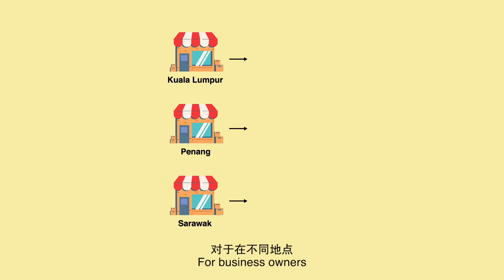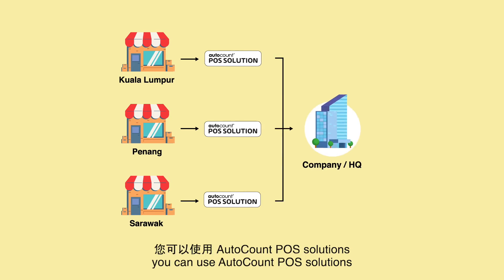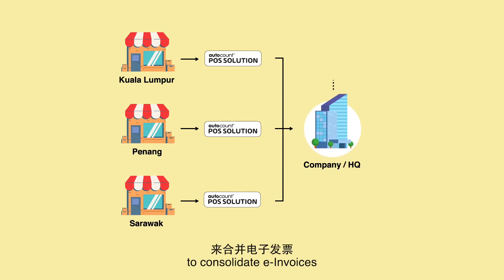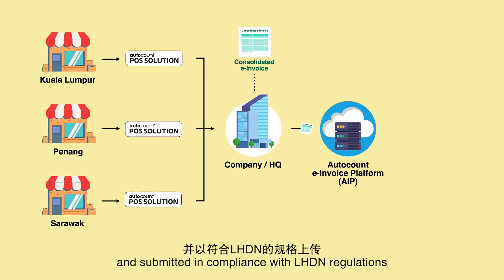For business owners running multiple stores in different locations, you can use AutoCount POS solutions to consolidate e-invoices. Receipts from each outlet can be consolidated at the backend and submitted in compliance with LHDN regulations.